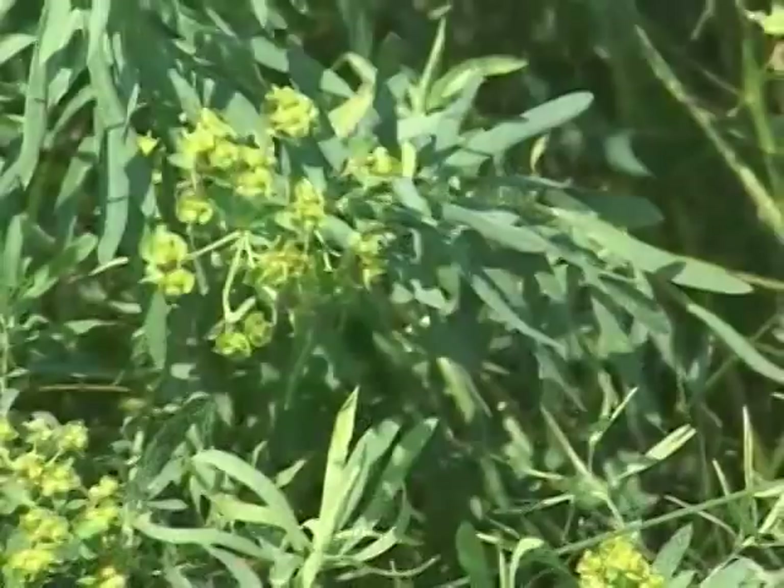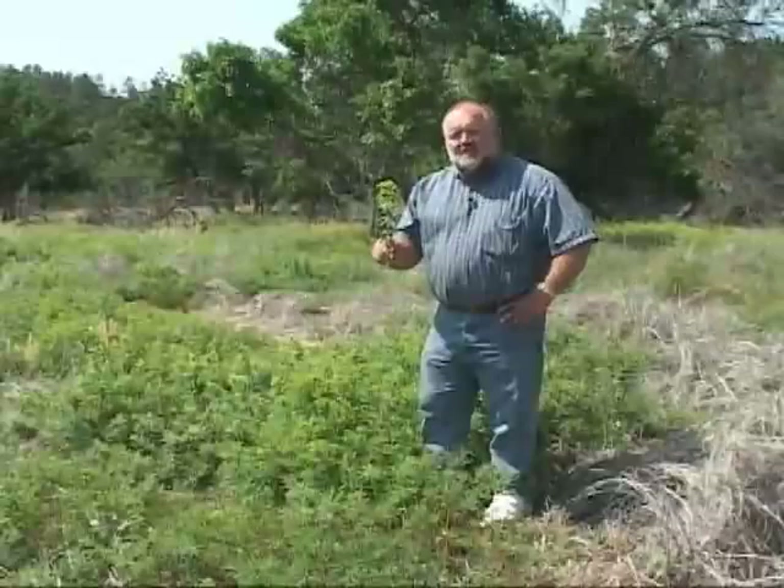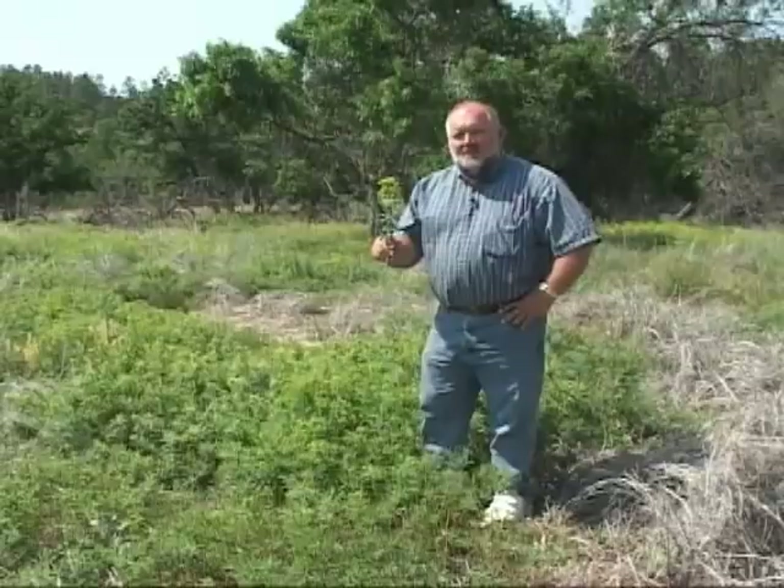This plant with yellow flowers that dominates this pasture is called leafy spurge. It may look beautiful, but it's an aggressive and tenacious weed that infests hundreds of thousands of acres in Wyoming and costs landowners and taxpayers millions of dollars each year.